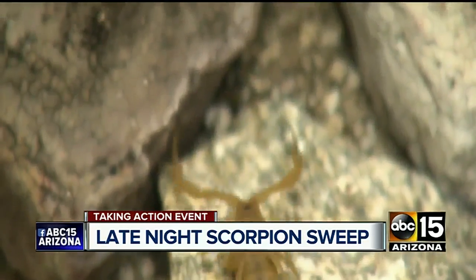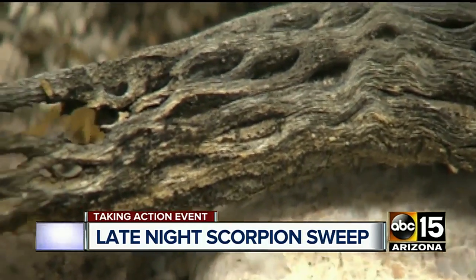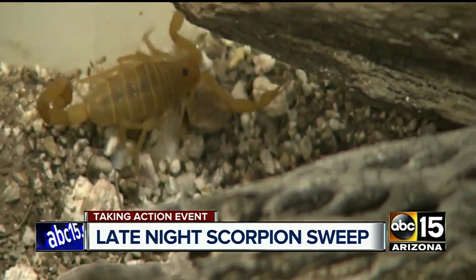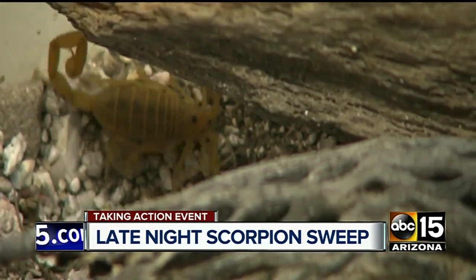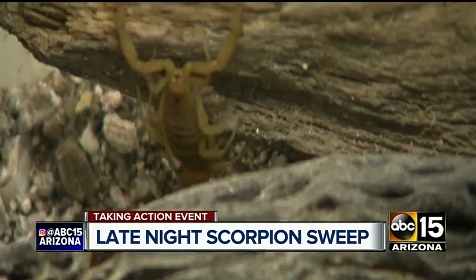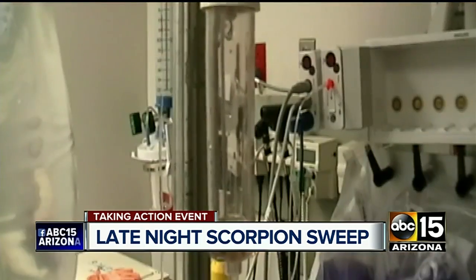The anti-venom can also sting your wallet. Anti-venom supplies can run as much as $30,000 a vial. That's because so little venom can be gathered from each individual scorpion — one vial requires something like three grams of venom, and to extract that much in a day you'd have to find at least a quarter of a million scorpions. So a gallon of the stuff would cost a staggering $39 million.